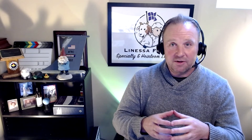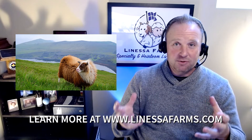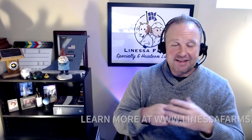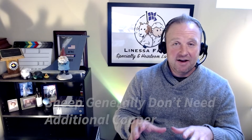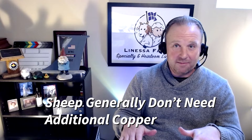There are some exceptions, such as Icelandic sheep. Icelandic sheep were born and raised in a different part of the world where they actually needed to be able to absorb copper a little bit more easily from their surroundings. That's why this specific breed may, in some cases, need some additional copper added to their diet. But as far as most sheep are concerned, they usually get exactly what they need from their forage, and you don't want to give them any more.